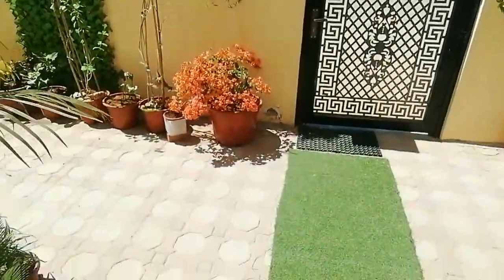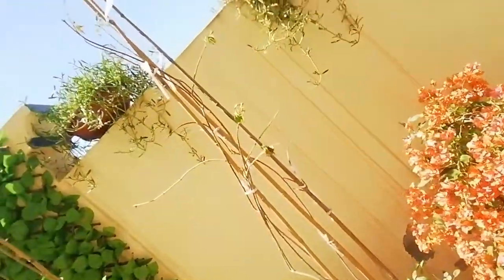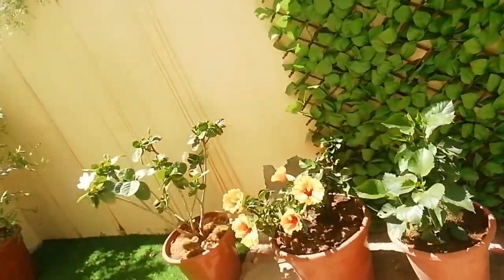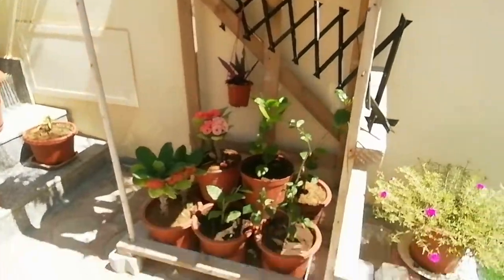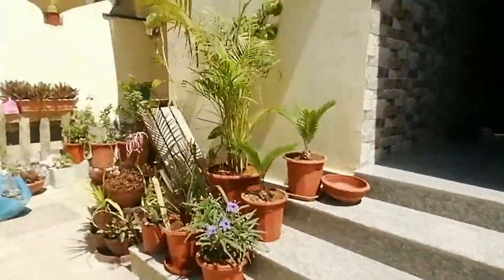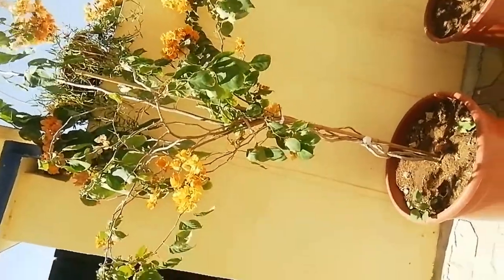Here you go! I even have a penthouse — well, a greenhouse, whatever you want to call it. Come on in. So all around here — I don't know what that black thing was.